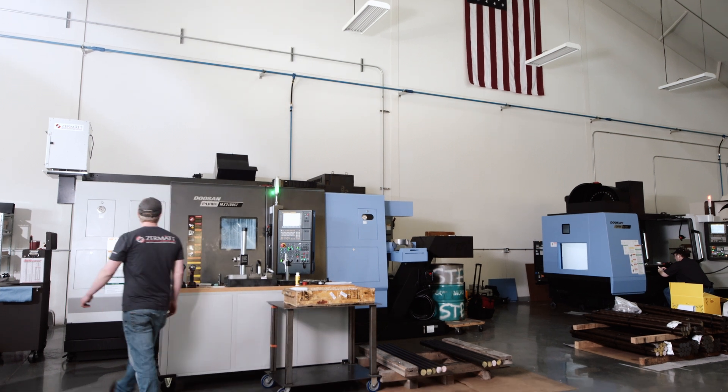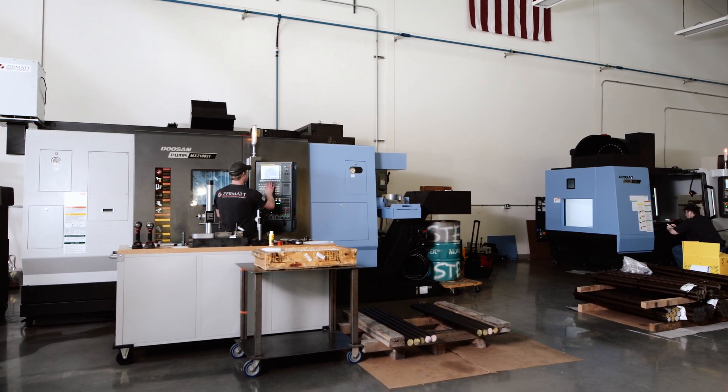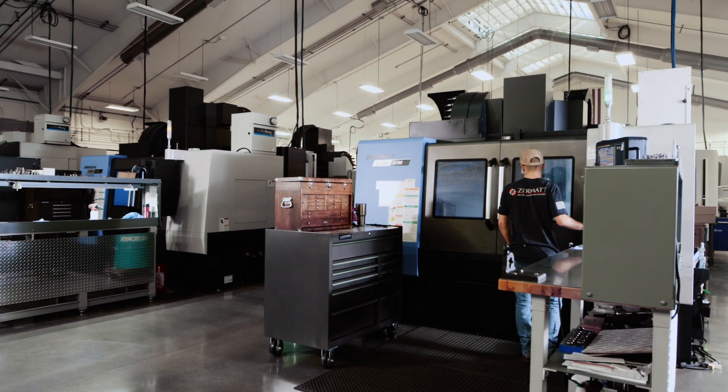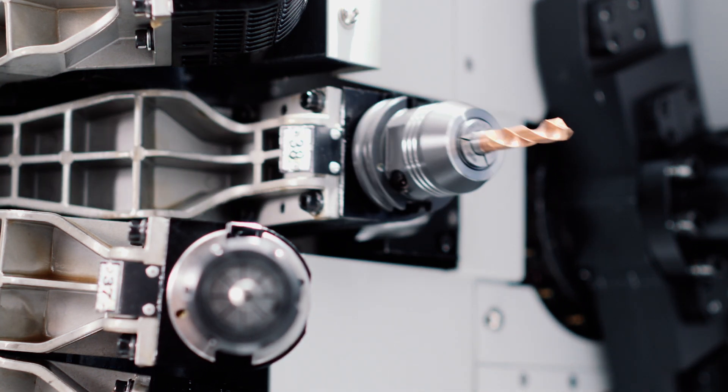Zermatt Tool is a custom CNC job shop. We're a 16-man crew and growing. The industries that we're primarily working with are aerospace, bioscience, firearms, and the food industry, and it's important that we have the agility to do a variety of different things.